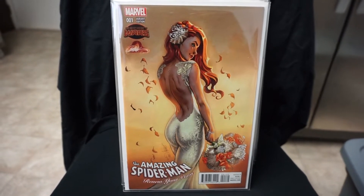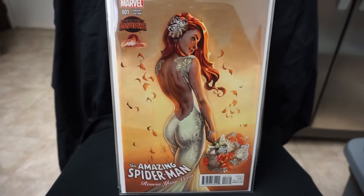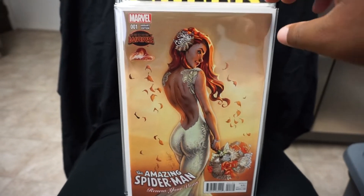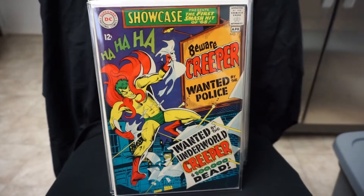Let's get started. We got the Amazing Spider-Man: Renew Your Vows number one, J. Scott Campbell variant edition. Beautiful cover here. I tried to pull out a little bit of everything for this video. Cool variant.